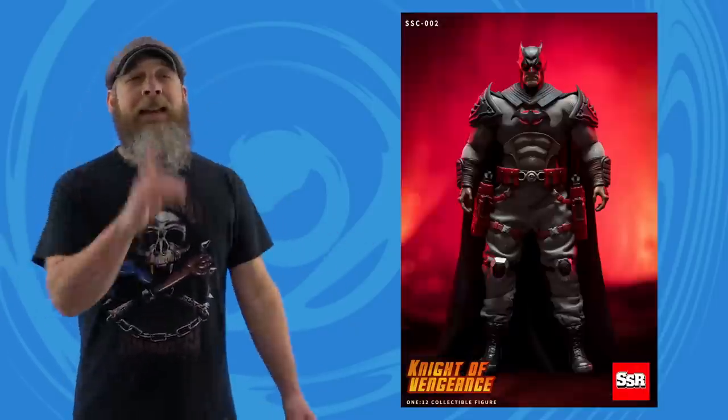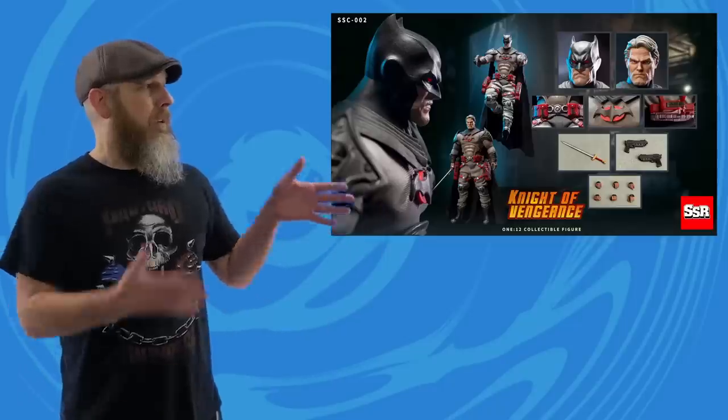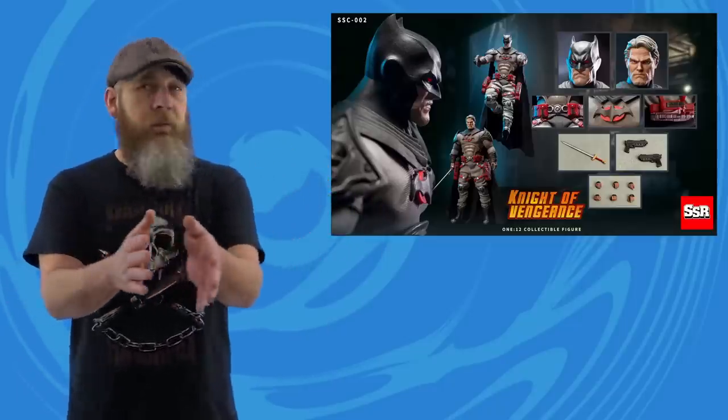Here is the SSR Studio SSC-002 Night of Vengeance — definitely not Flashpoint Thomas Wayne Batman. I always liked the splash of color this costume brings with the red on the holster rig and behind the logo. But the body makes the head look so small — both the unmasked and cowled head. Being a third-party unlicensed figure means no gun ban, which I can practically hear lawyers zeroing in on. $87, says June, but we'll see — everything is getting pushed back a little bit.